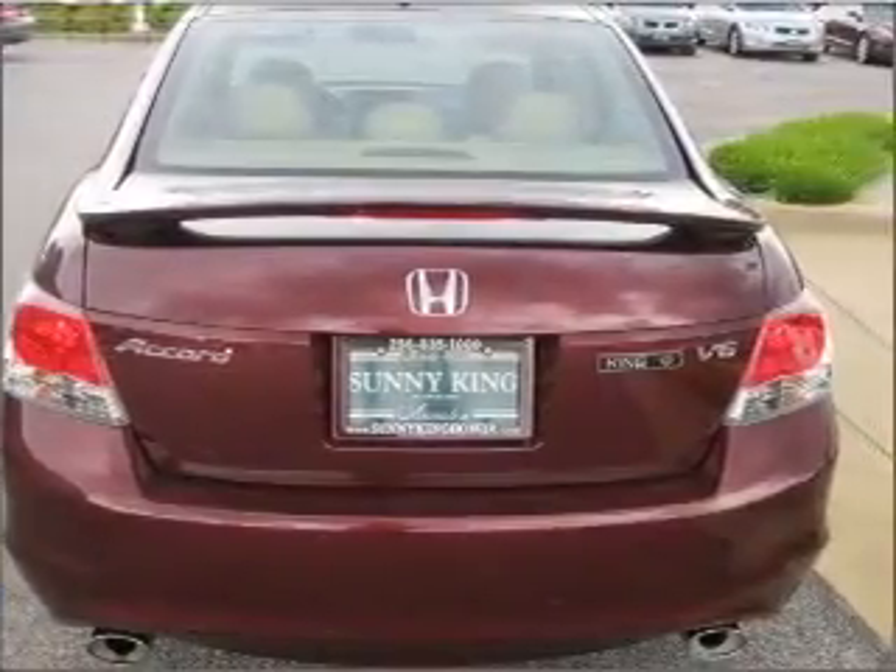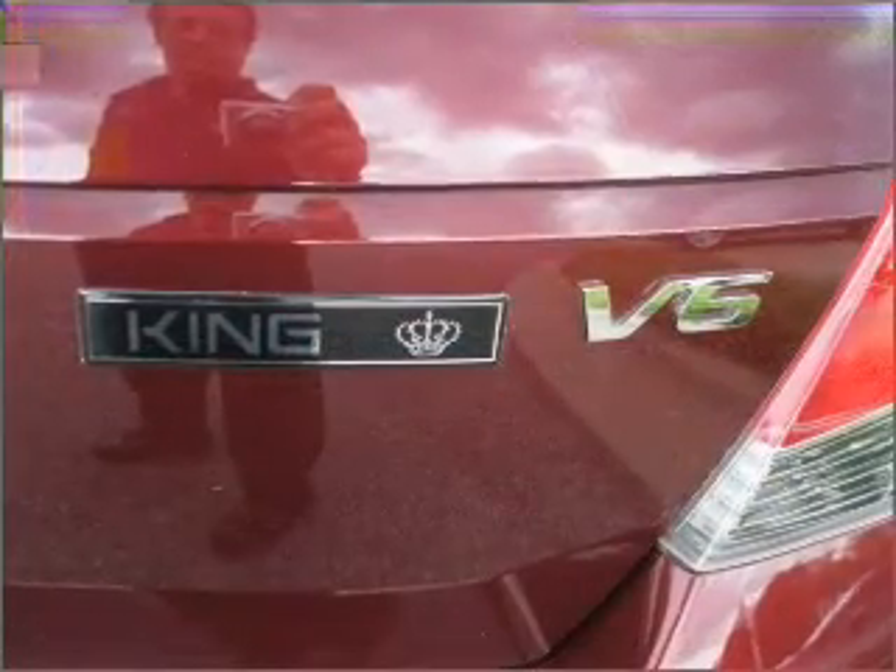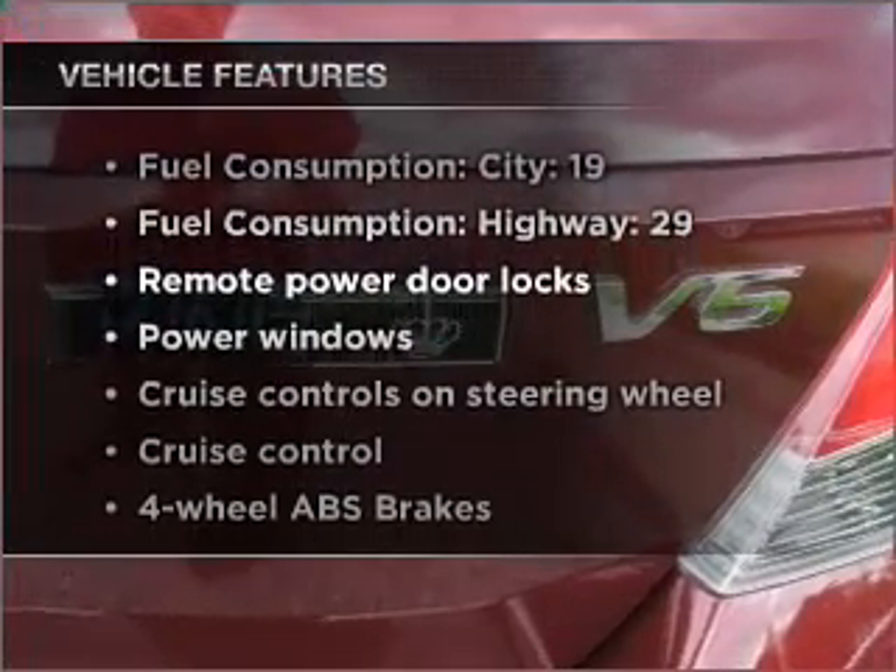The anti-lock braking system will help deliver you safely to your destination. There's nothing like a sunroof on a nice day. Plus enjoy these notable features that are included in this vehicle.